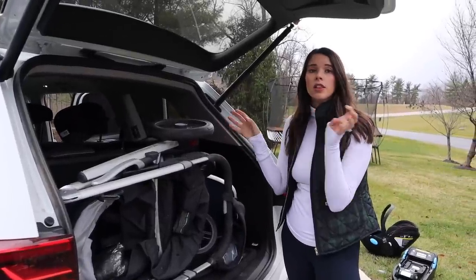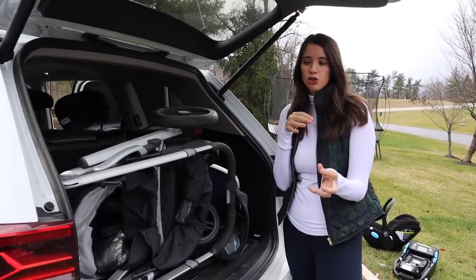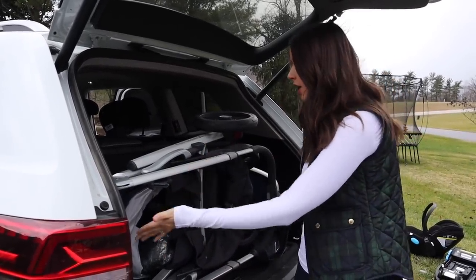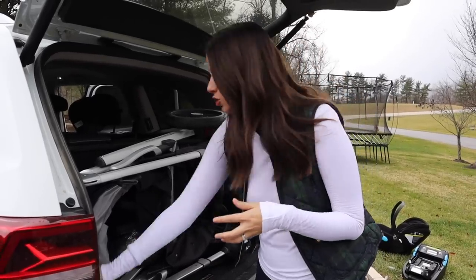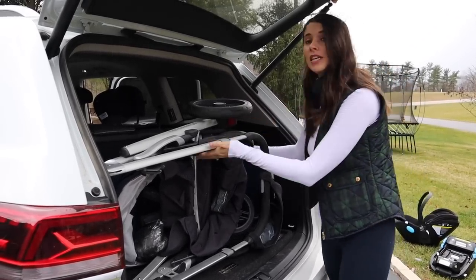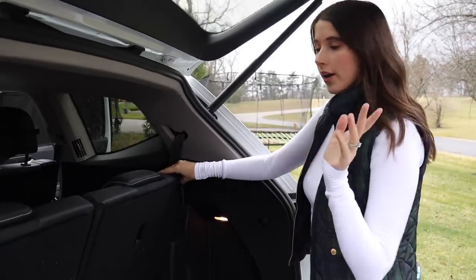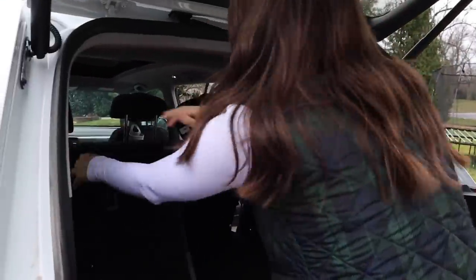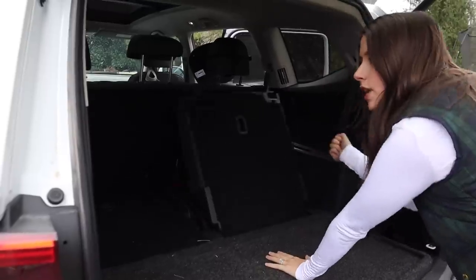Let's talk about the trunk. This is an UPPAbaby Vista stroller and it fits really well. Mid-size seven-passenger cars don't have big trunks, but this is one of the larger ones at 18 cubic feet — only the Traverse or Enclave have more. I can fit my Vista and still have a little room around it. I love the side compartments, which are both illuminated. To fold the seats down, you just pick up that little lever and they go flat.